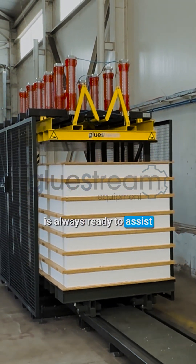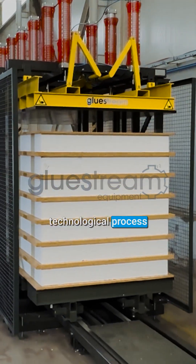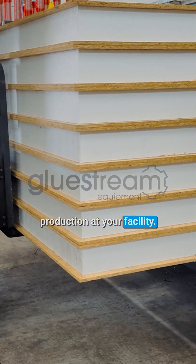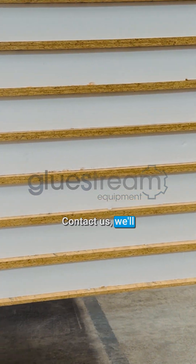At GlueStream, our team is always ready to assist you in organizing your technological process and implementing reliable SIP panel production at your facility. Contact us — we'll help you succeed.